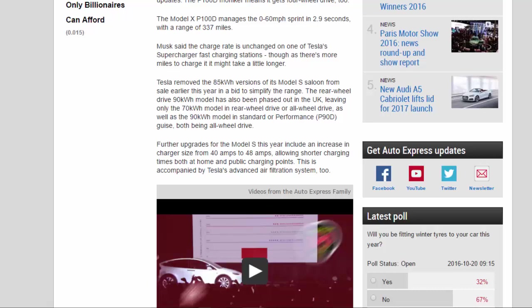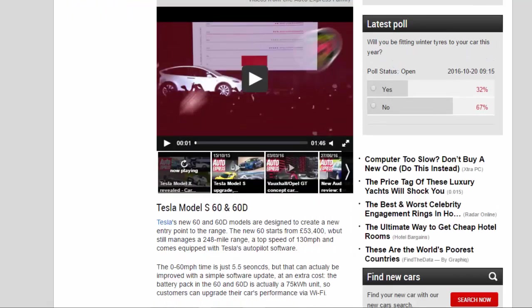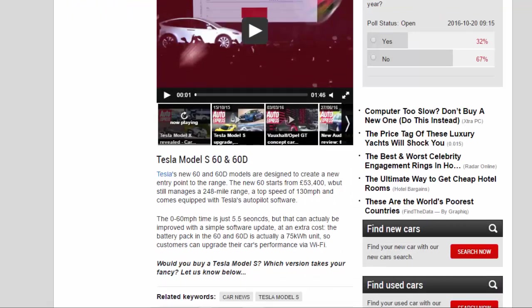Tesla's new 60 and 60D models are designed to create a new entry point to the range. The new 60 starts from £53,400, but still manages a 248-mile range, a top speed of 130 mph, and comes equipped with Tesla's Autopilot software. The 0 to 60 mph time is just 5.5 seconds, but that can actually be improved with a simple software update at an extra cost.